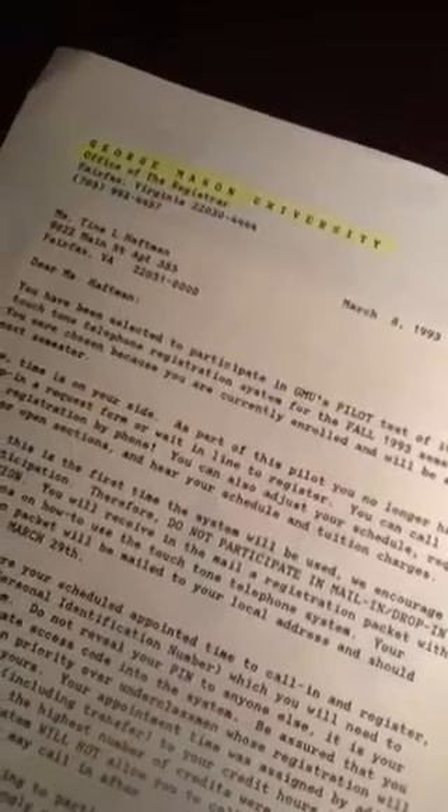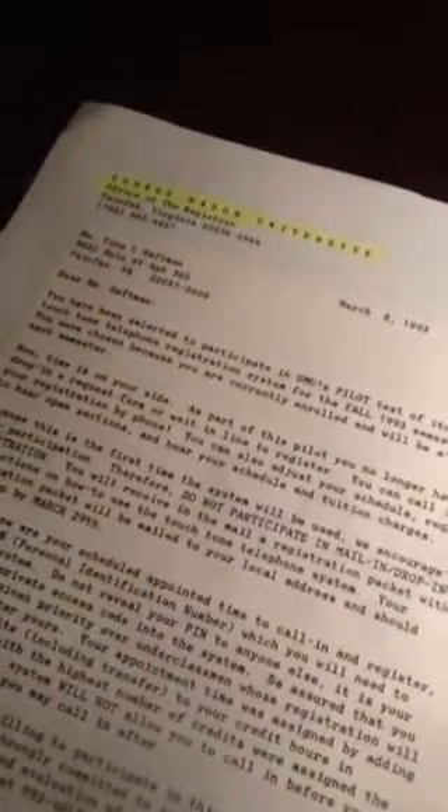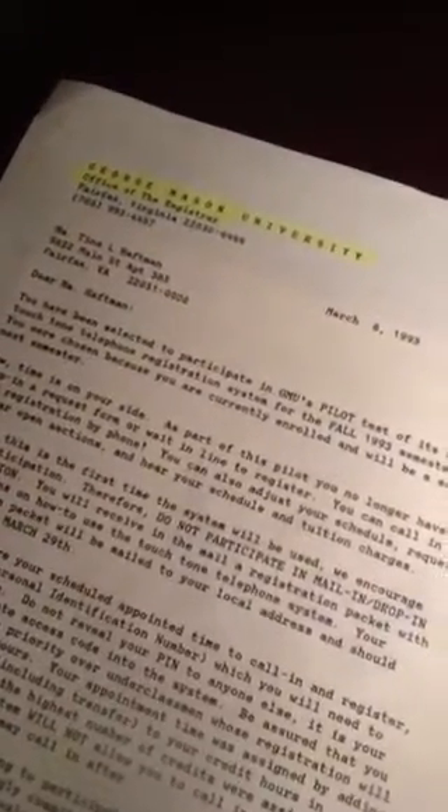So, this is all this was about — phone-in registration, pilot program for seniors at George Mason University, 1993.